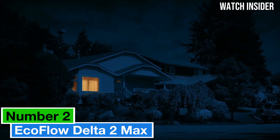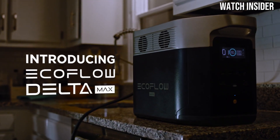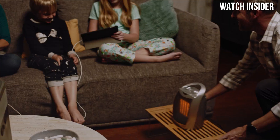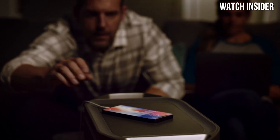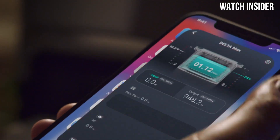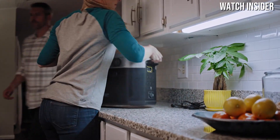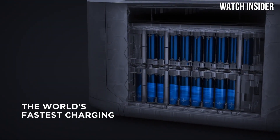Number two: the EcoFlow Delta 2 Max is a powerhouse portable power station that has redefined convenience and capability for outdoor enthusiasts and emergency preparedness alike. After extensive testing and evaluation, it's clear that this device is designed to meet a multitude of power needs — whether you're camping in the wilderness, hosting an outdoor event, or facing a power outage at home. One of the standout features is its impressive capacity of 2016Wh.